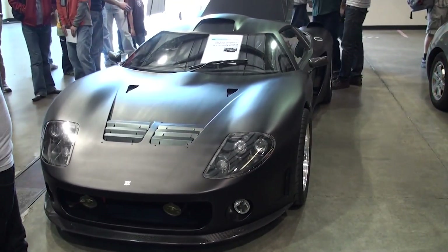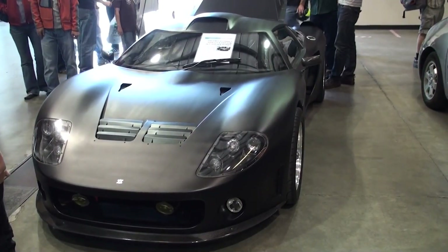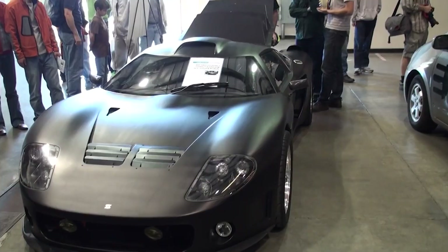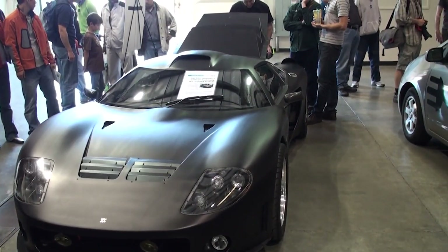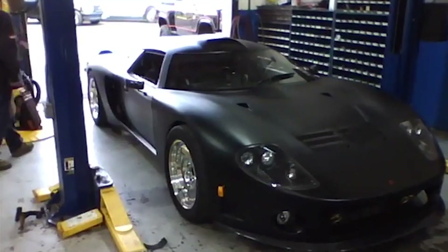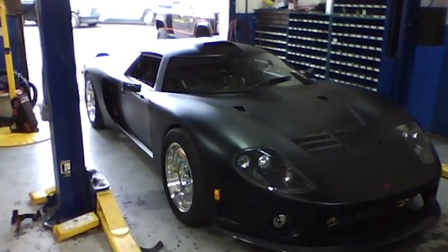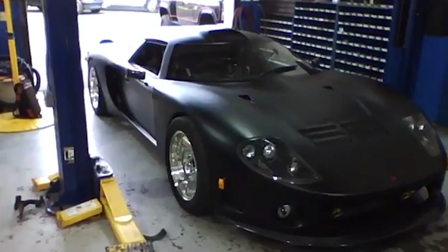Like the Chrysler turbine car of the 1960s, the CMT380 showed that turbine power could work on the road — it just couldn't survive the economics of mass production. But even in failure, it left behind something remarkable: proof that performance and sustainability don't have to be enemies.